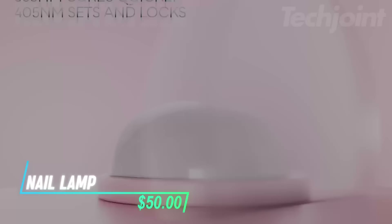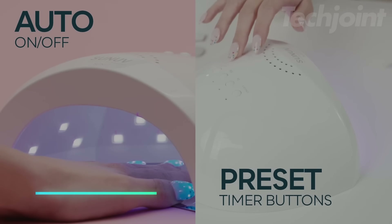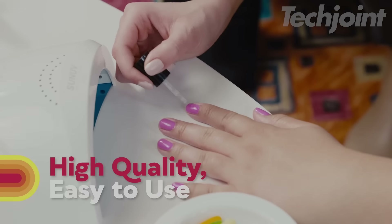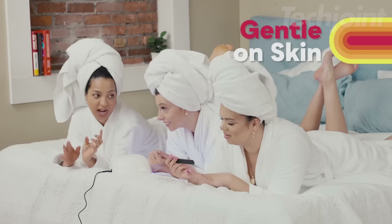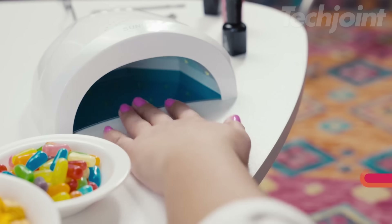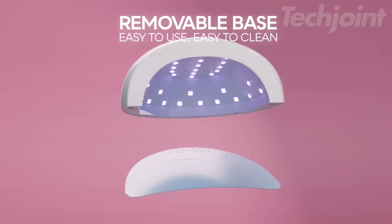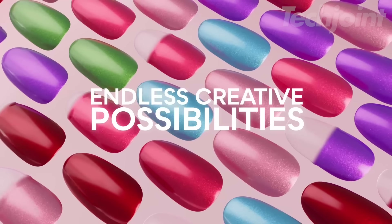This is a nail lamp that offers quick and efficient drying for both fingernails and toenails using UV LED technology. It features 30 LED beads and is compatible with a variety of gel polish brands, reducing curing time by up to 50%. The lamp includes a smart sensor for automatic operation and adjustable timers, making it convenient for home or salon use. Its removable base adds flexibility, while the white light source ensures comfort during use.